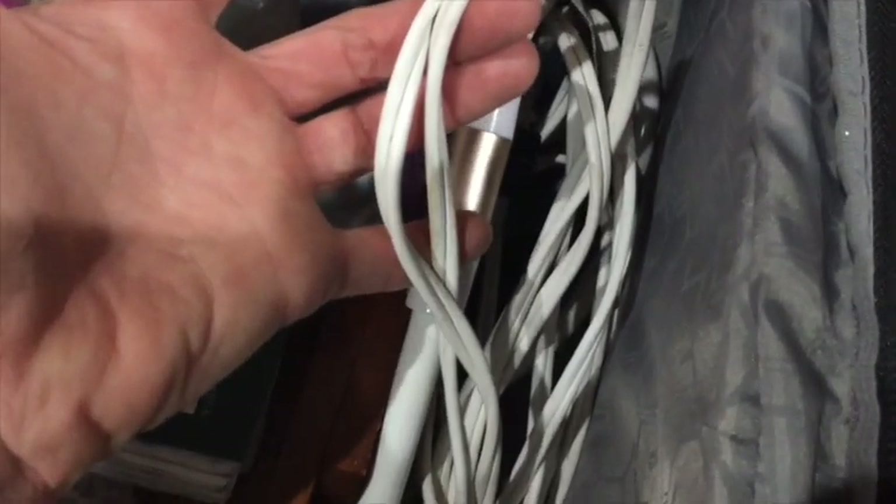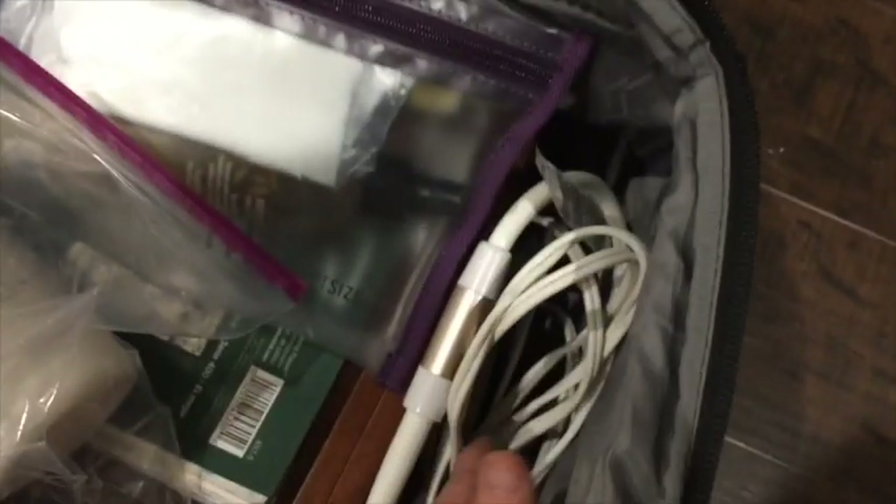I've got an extra extension cord because sometimes you can't find an outlet when you're traveling, or you can't find one close enough when you need to recharge your iPad or phone. That's always handy - these are just little things I've learned over the years.